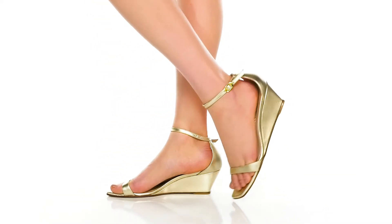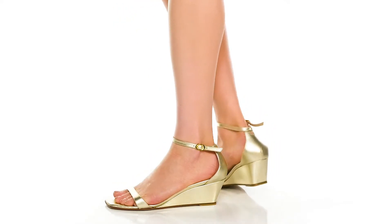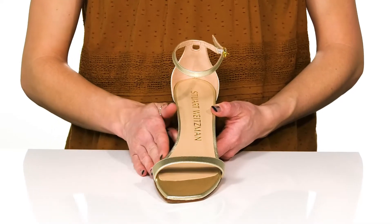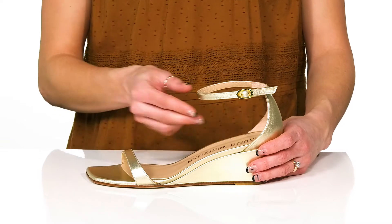Add these sleek heels to your closet this season for a very stylish yet modern look. They have a patent leather upper with a square toe design, which is very trendy right now. And I really like how the straps are very dainty and thin.